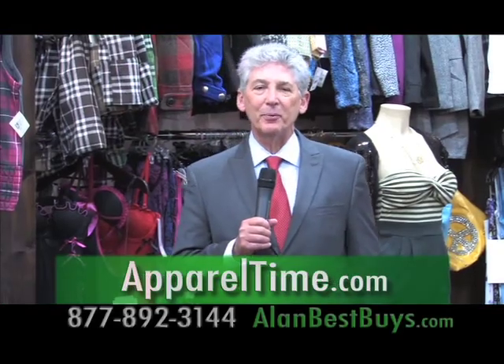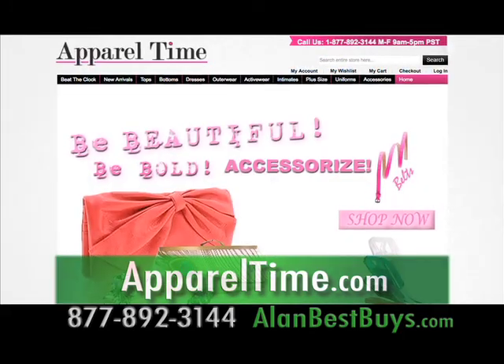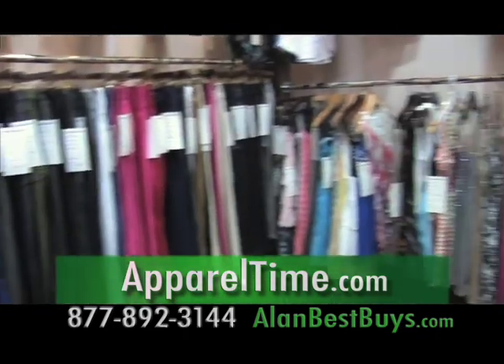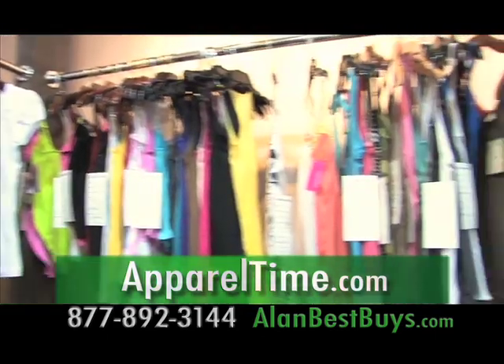I'm consumer reporter Alan Mendelsohn, and here's your chance to get into the fashion clothing business. Apparel Time, the Los Angeles wholesaler of fashion clothing, will help you set up your own fashion business. Sell at flea markets or swap meets, sell online or on eBay, sell to coworkers, or have a fundraiser for your school or church.